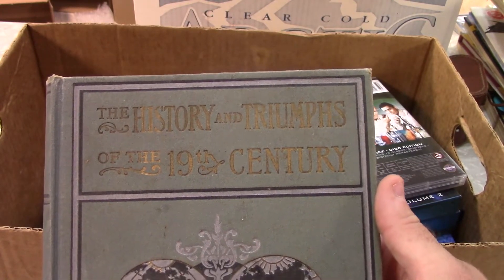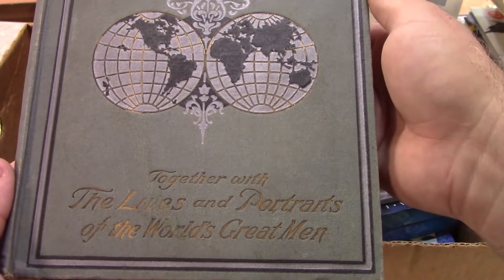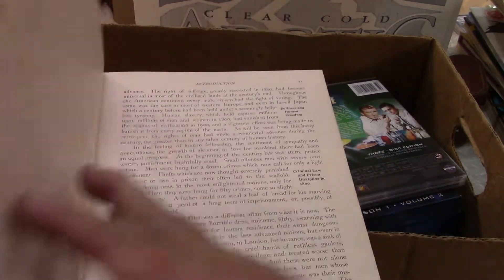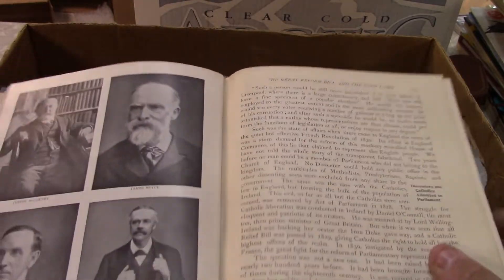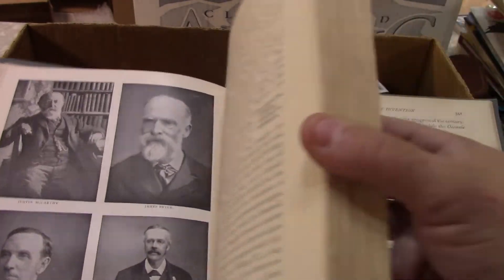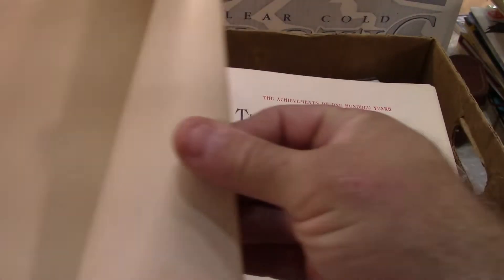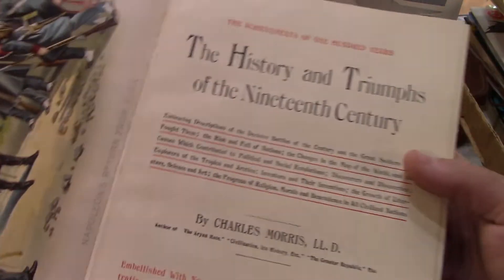History and Triumphs of the 19th Century, together with the lives and portraits of the world's great men — nothing biased there. A little bit of a binding issue, but it's got some photo plates. This thing weighs a ton. It was printed by John C. Winston Company, Philadelphia, Chicago, Toronto. The copyright date is right at 1900, so this is filming — it's 122 years old. There's a really nice color plate of Napoleon's return from Elba.